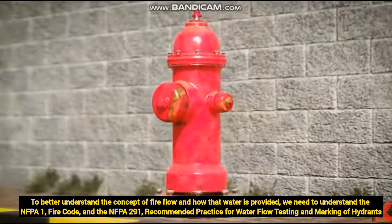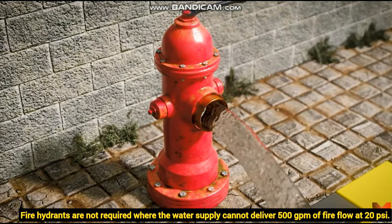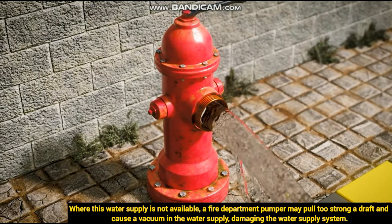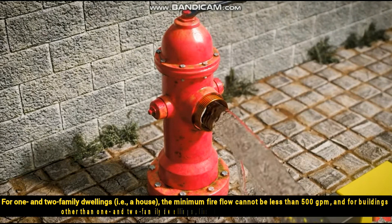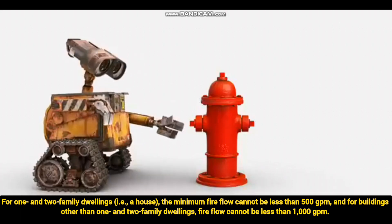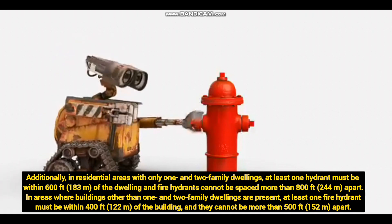Fire hydrants are not required where the water supply cannot deliver 500 GPM of fire flow at 20 PSI. When this water supply is not possible, a fire department pumper may pull too strong a draft and cause a vacuum in the water supply, damaging the water supply system. This is the reason we follow this rule. For one- and two-family dwellings, the minimum fire flow cannot be less than 500 GPM, and for buildings other than one- and two-family dwellings, the fire flow cannot be less than 1000 GPM.